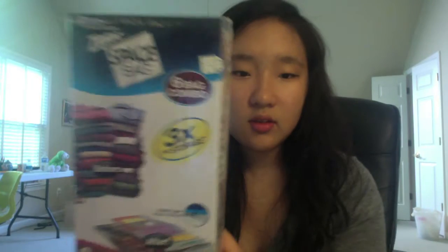I got these Ziploc vacuum storage bags where you stuff the air out using a vacuum — basically compression bags for storage. I also got some bed risers, five-inch ones, so I could store stuff underneath my bed.